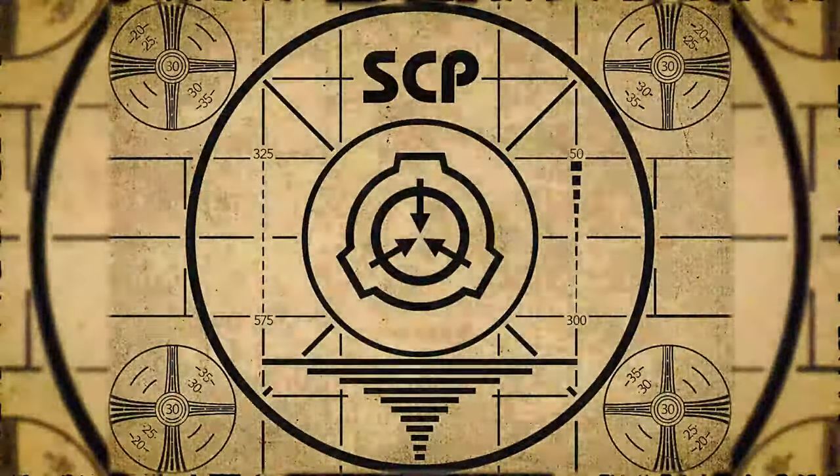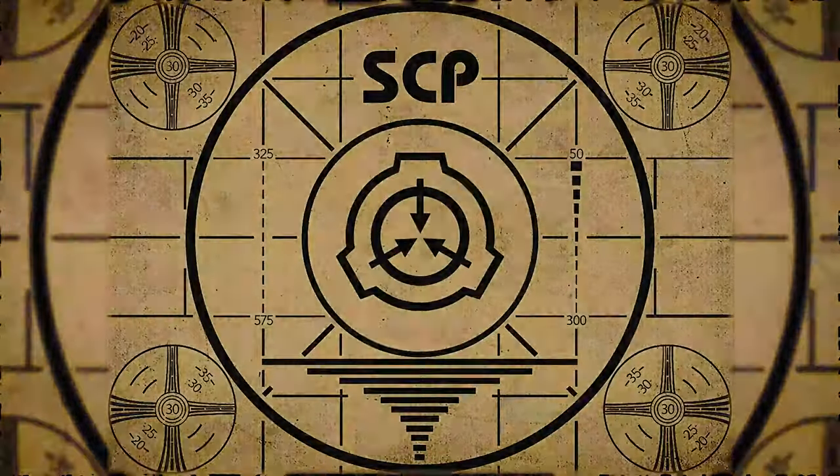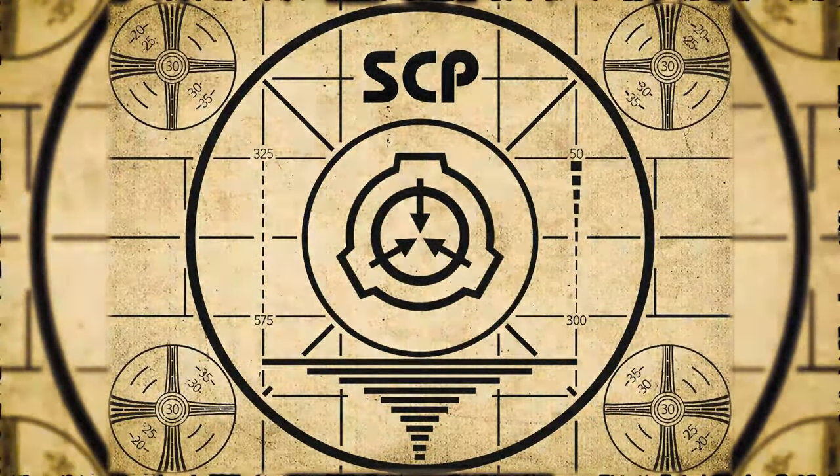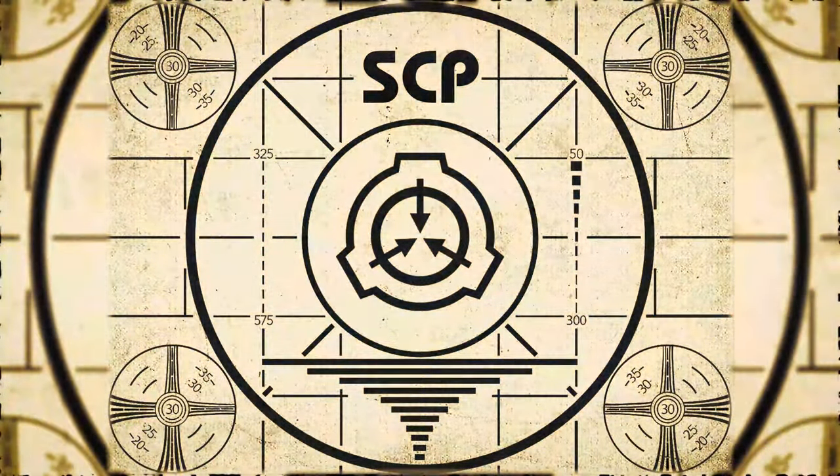Lesson complete. If you missed the previous orientation, go watch SCP-874: Abyssal Fluid right now, or for the complete course, watch this playlist.